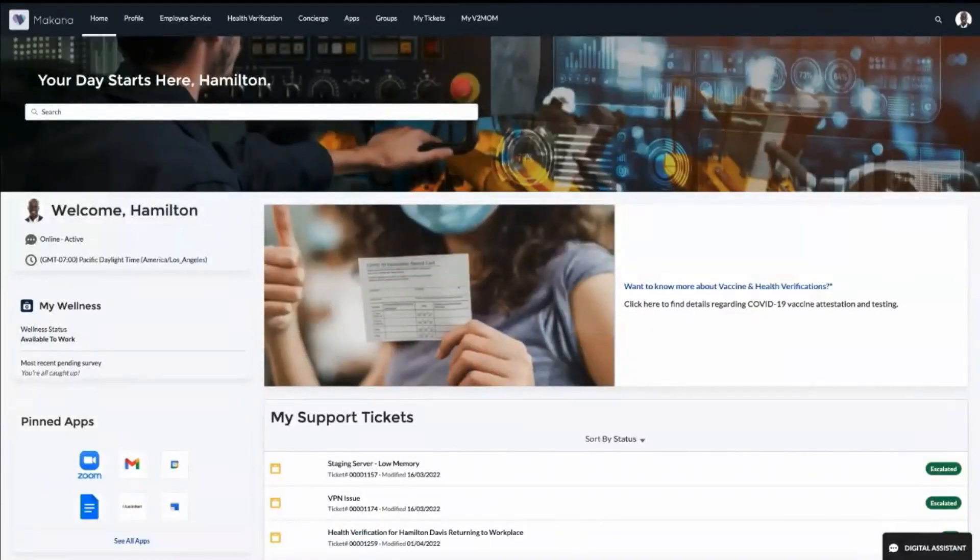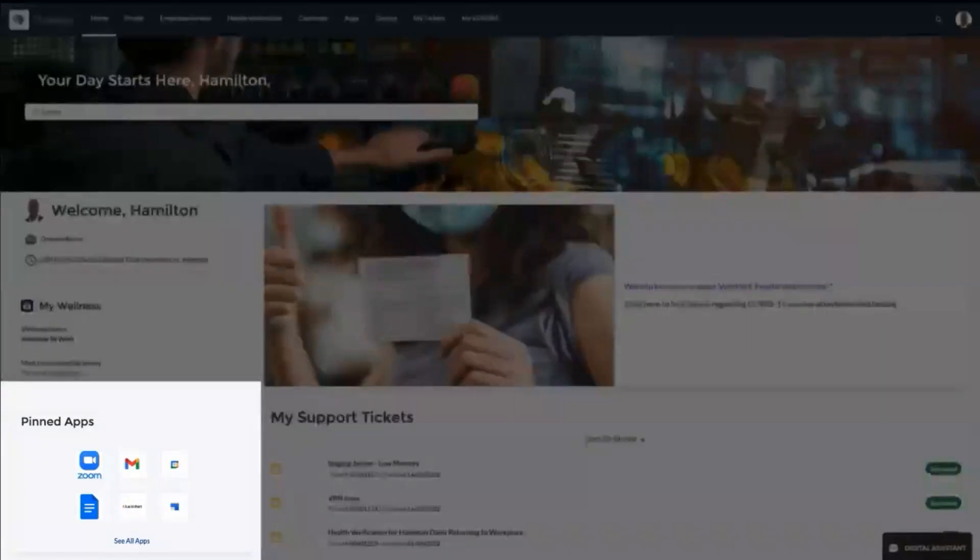Hamilton starts his day in the employee workspace — the one-stop shop to get information and access systems, optimizing his productivity. Hamilton sees he can easily access menus for his profile, apps, groups, incidents, and goals. This is also where he can view important announcements that won't be lost in email and access his personalized information.